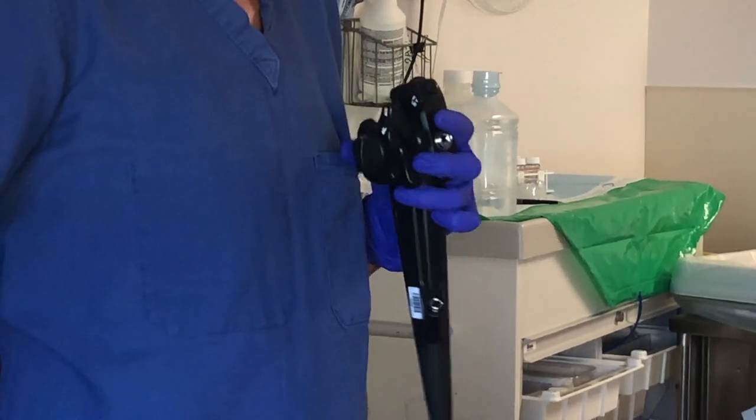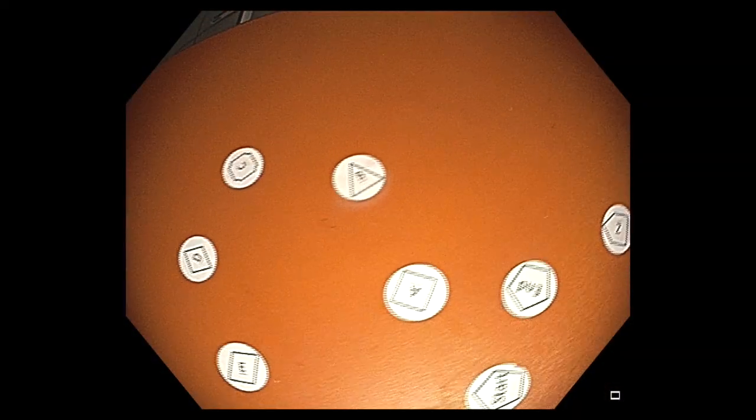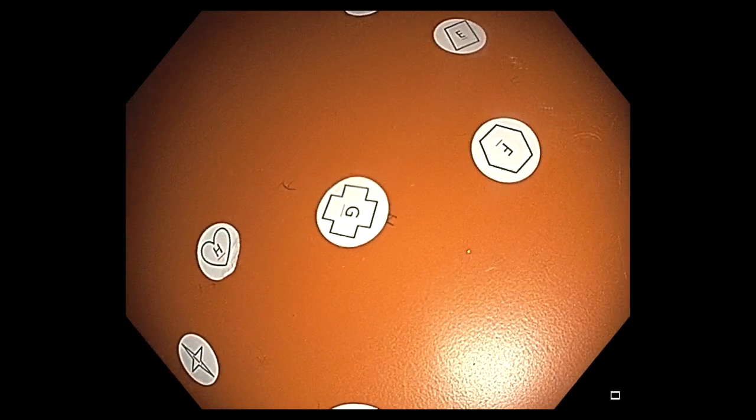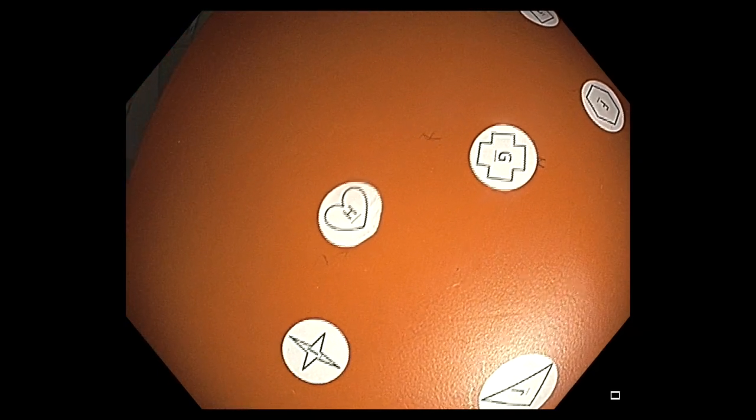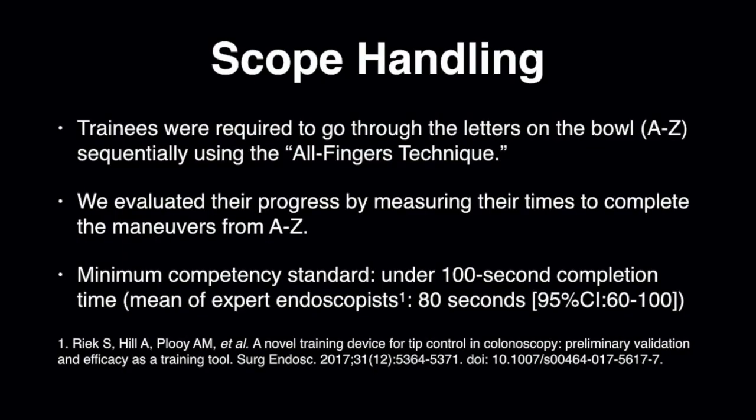The use of their third and fourth fingers to control the endoscope knobs was highly emphasized. The trainees were required to go through the letters on the bull in a sequential fashion while using the all-fingers technique. We evaluated their progress by measuring their times to complete the maneuvers from A through Z. Once the trainee is able to consistently complete the activity under 100 seconds, they are able to move on to the next phase of the course. We set the minimum competency standard to be a 100-second completion rate, based on the speed of expert endoscopists in a prior study.